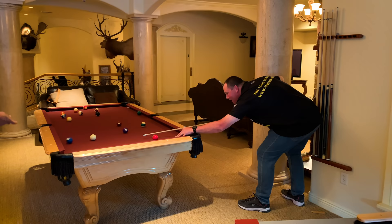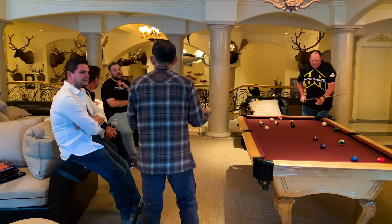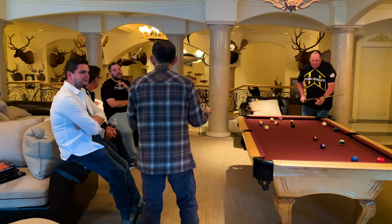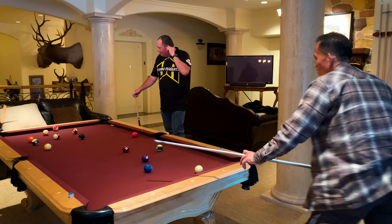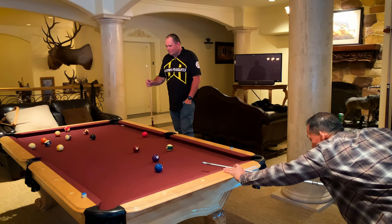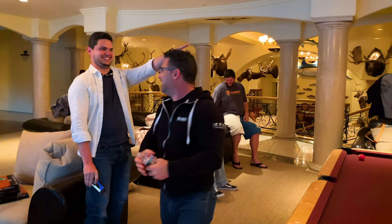One of the main highlights of my evening was a pool game between Giles and Ernest. Ernest pretended he had no idea how to play pool and hustled like crazy before pulling out the stops at the last moment and taking the win. It was really funny to watch.